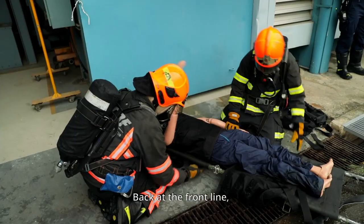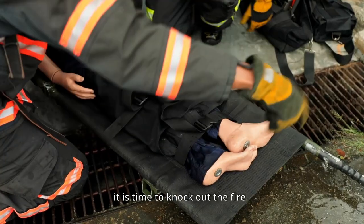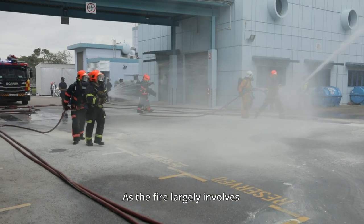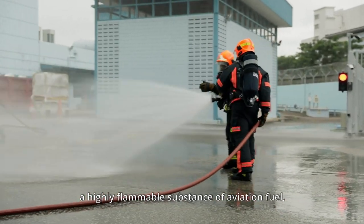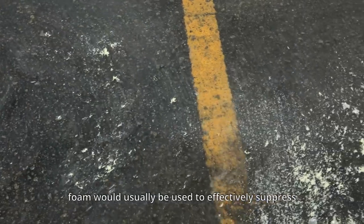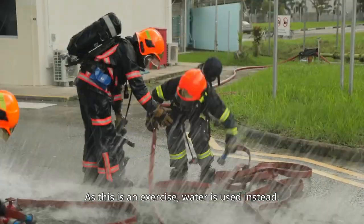Back at the front line. Now that all the casualties have been successfully rescued, it is time to knock out the fire. As the fire largely involves a highly flammable substance of aviation fuel, foam would usually be used to effectively suppress and extinguish it. As this is an exercise, water is used instead.